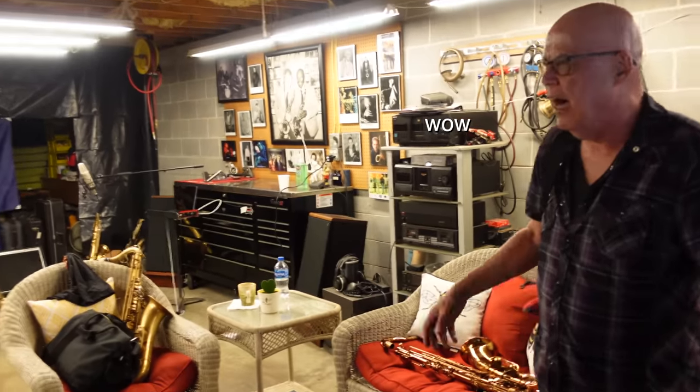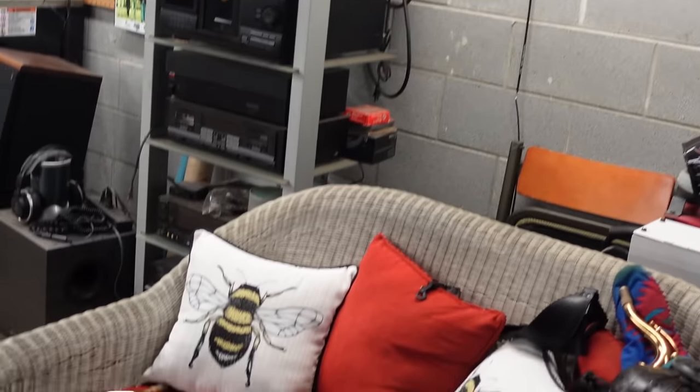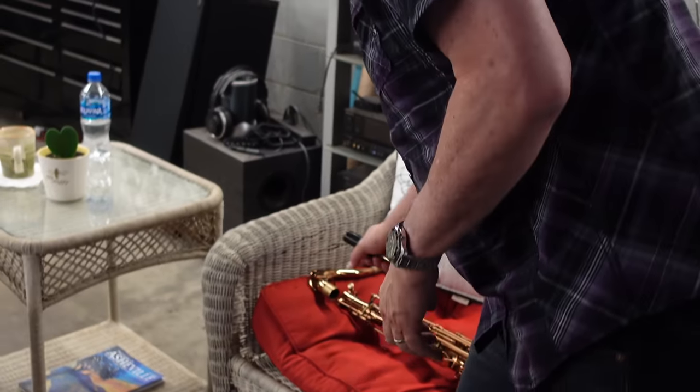Oh my gosh. Wow. Whoa, what is that horn? You should try that one. Wow. Pretty shiny.